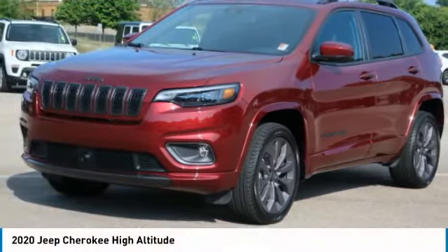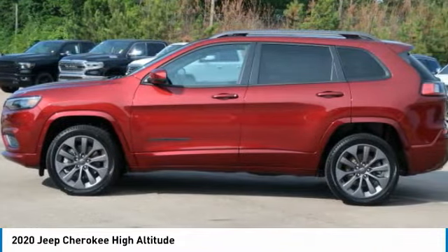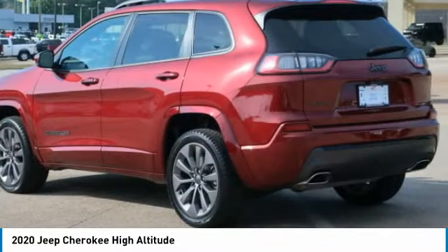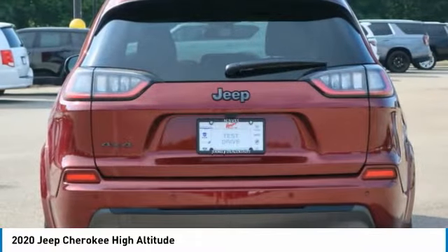The 2020 Cherokee. The Jeep Cherokee offers superior off-road capability. This makes the Cherokee a fine choice for families who venture off-road or vacation in the mountains or other remote areas.